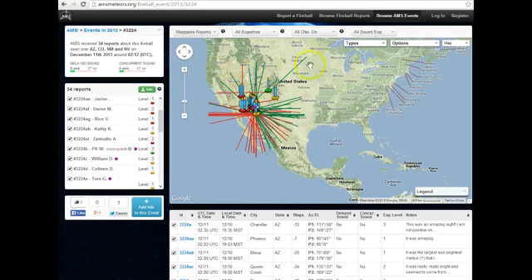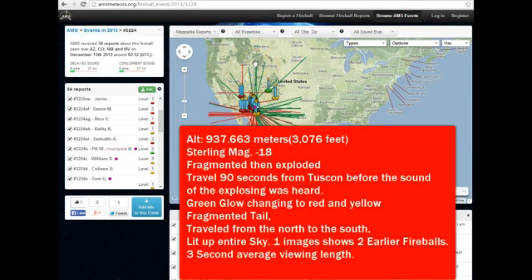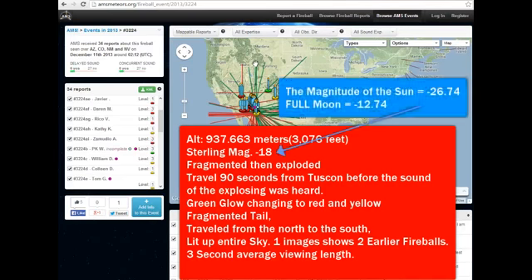Now, each one of the icons you can click on on this site, and I will link it. The one that exploded and rattled the houses over Arizona last night — some of the radar information was that it was 3,076 feet high, magnitude minus 18.